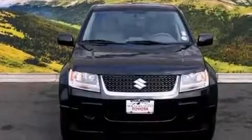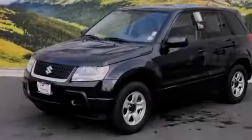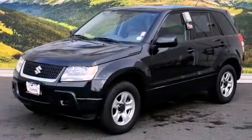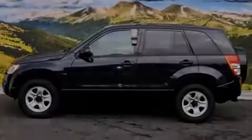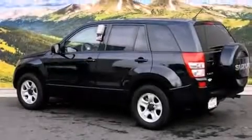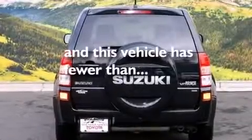All of the following features are included: a navigation system, air conditioning with automatic climate control, cruise control, a CD player, a passenger side vanity mirror, front side impact airbags, a split folding rear seat, a rear window defroster, keyless entry, and this vehicle has fewer than 20,000 miles on the odometer.